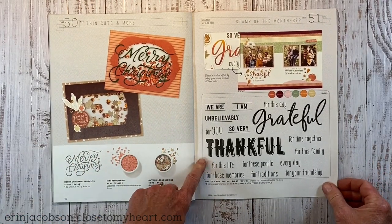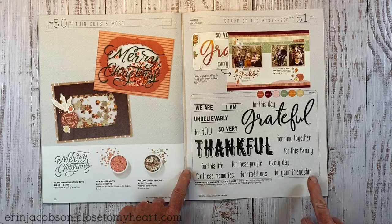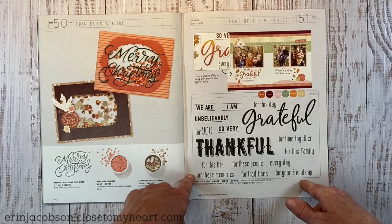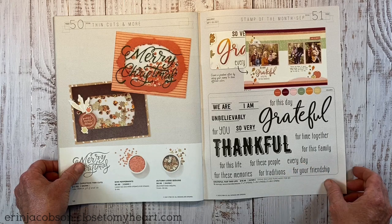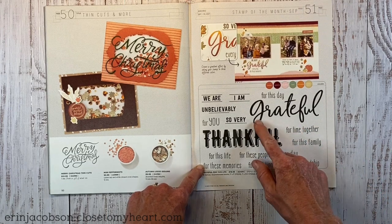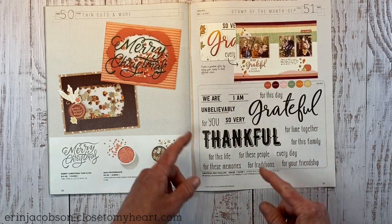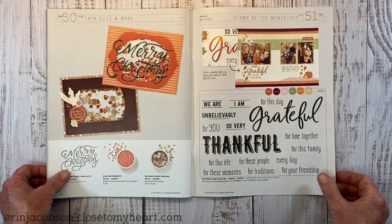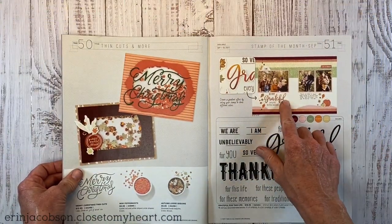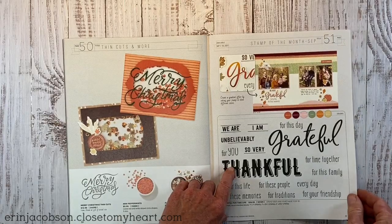This is the September stamp of the month. For those familiar with Close to My Heart, the stamp of the month is only available through the month of September — you can get it for $5 with a qualifying purchase, or if you're a VIP you get it absolutely free. It's a kind of title-builder stamp: Grateful for This Day, We Are Grateful, We Are Thankful, Unbelievably Grateful. You can mix and match sentiments to build your title. For example: 'they are so very grateful every day for these memories,' inked with a beautiful ombre effect.